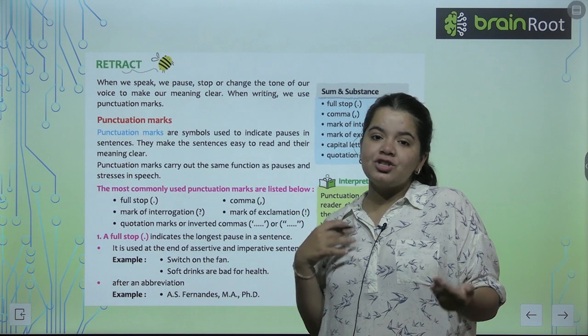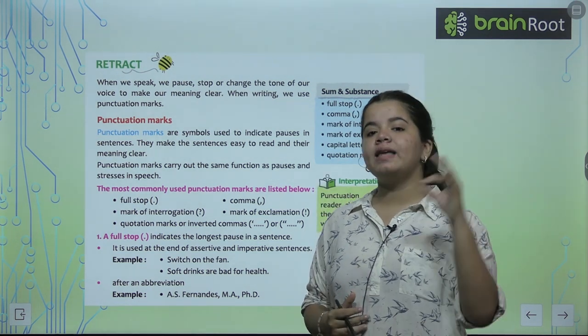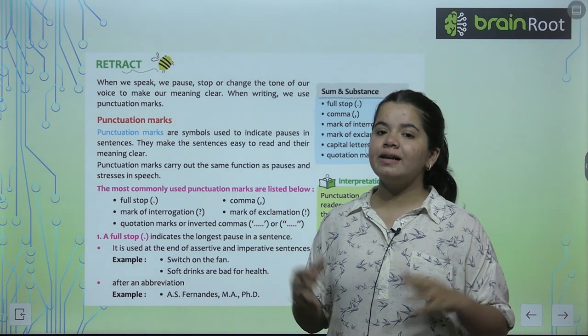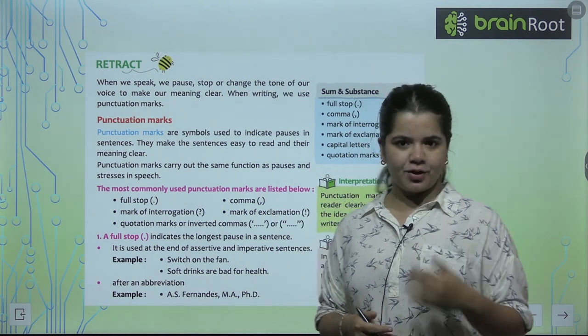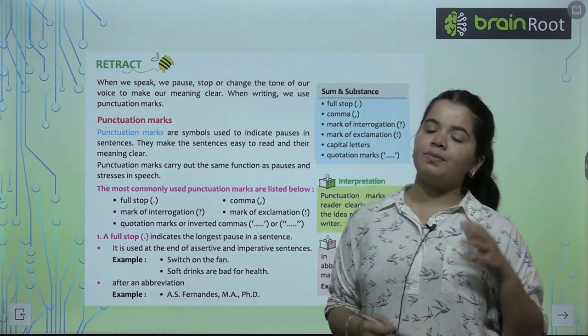We modulate our voice, and punctuation marks very clearly convey meaning. We have to put all the meanings — your meaning — very authentically, very crystal clearly delivered. I hope it's clear. And when we write, we use punctuation marks.